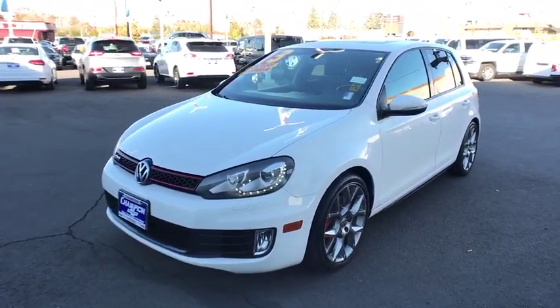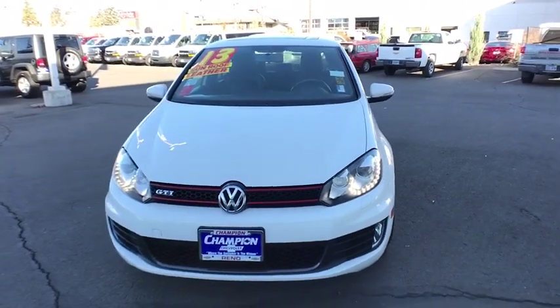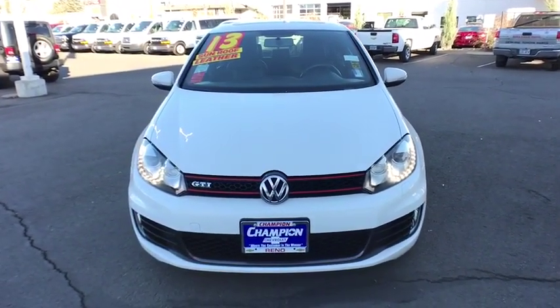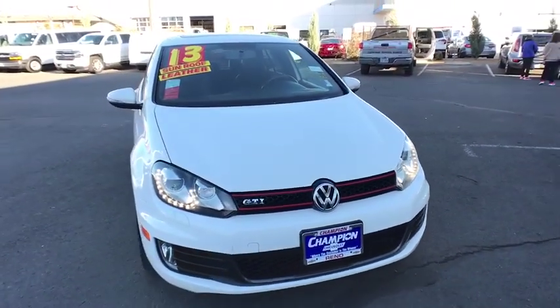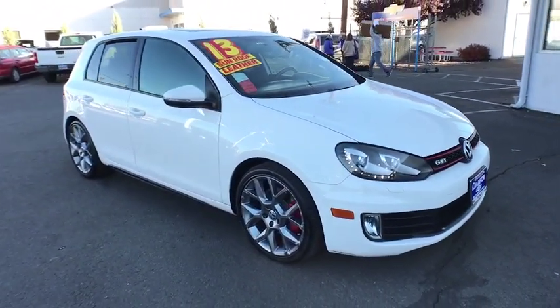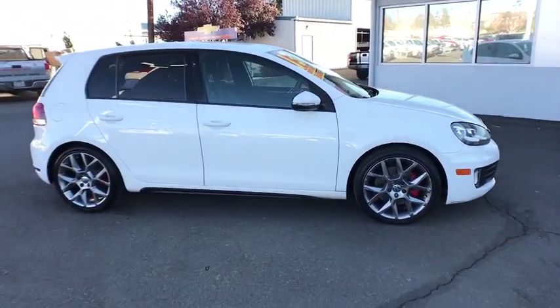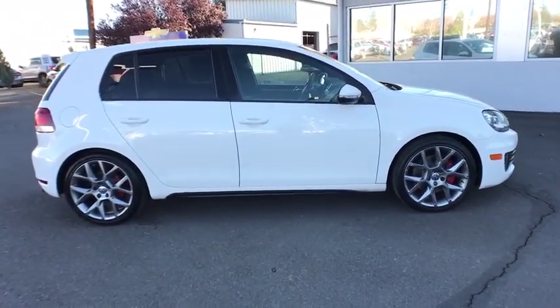The 2013 Volkswagen GTI — considered by many to be the hot hatchback. The GTI is available in both two- and four-door models to easily accommodate up to four adults. A decent-sized 15-plus cubic foot trunk is well-shaped and easy to load. This vehicle has less than 80,000 miles.